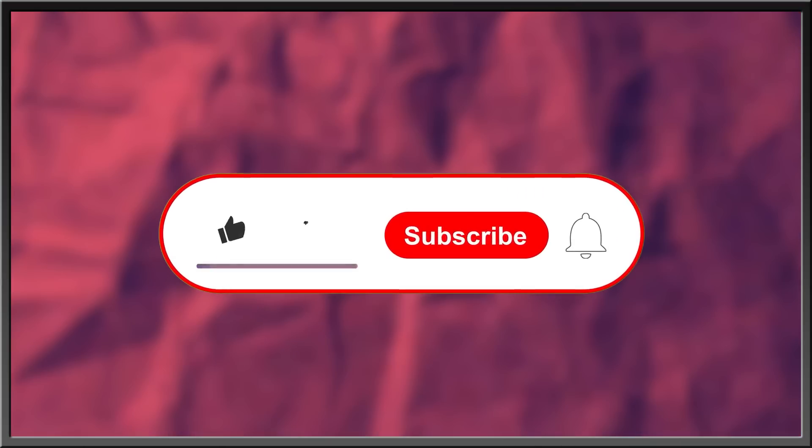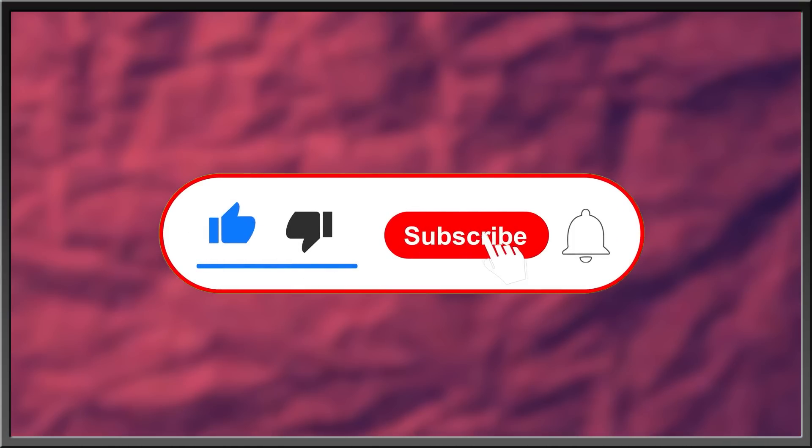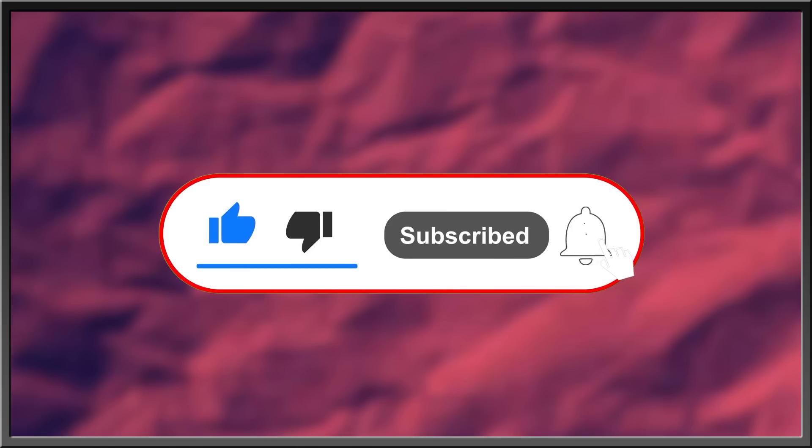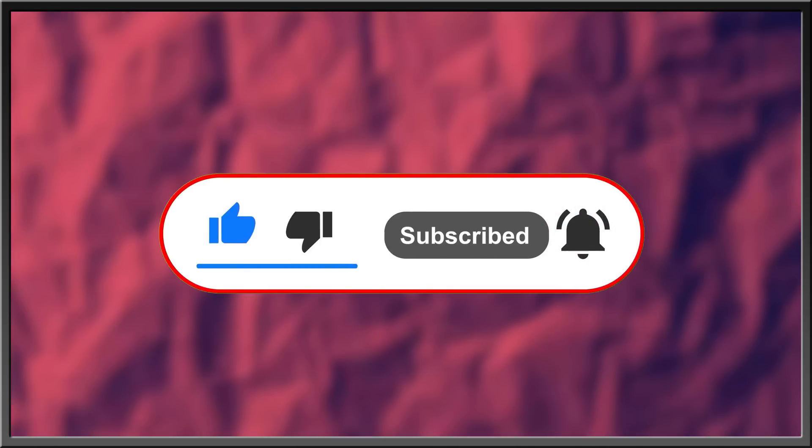For more interesting stories about nature, the history of life, or what goes bump in the night, subscribe, like this video, drop a comment in the comment section below, and hit the bell icon to stay in the know with everything on this channel. Thanks for watching.